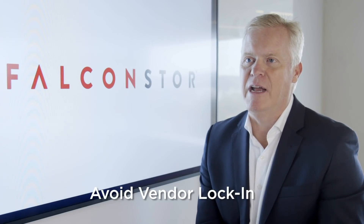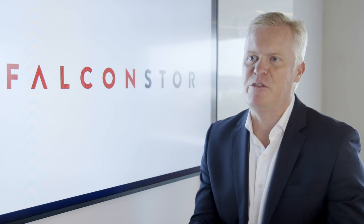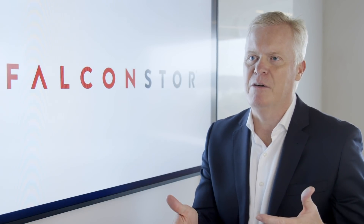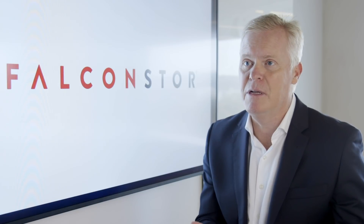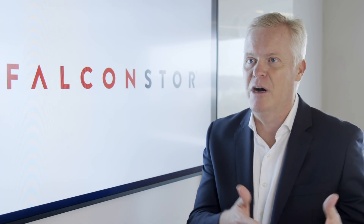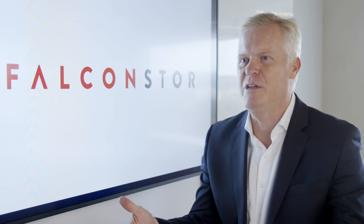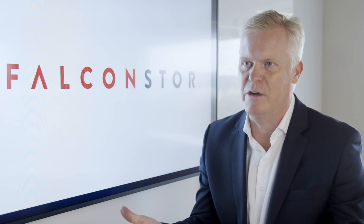Avoiding vendor lock-in is an area where Falcon Store's solutions excel. Many companies begin their public cloud projects within a single department or work group and then expand to other departments. If not properly managed by an IT department, this will morph into a de facto standard for the entire organization.